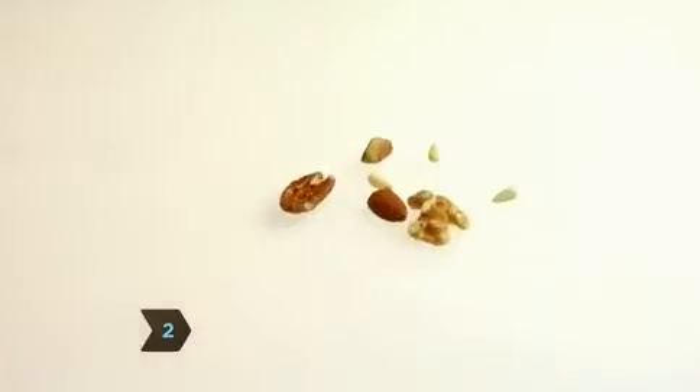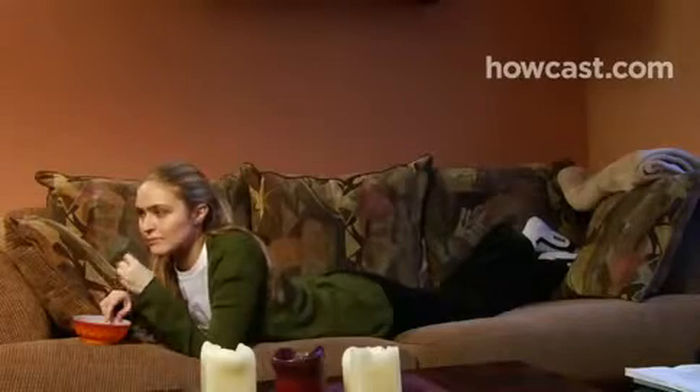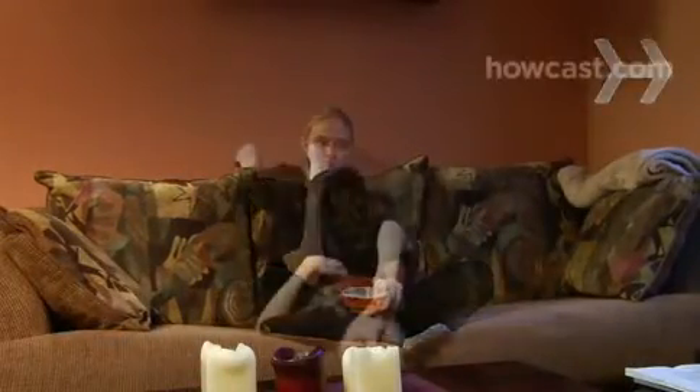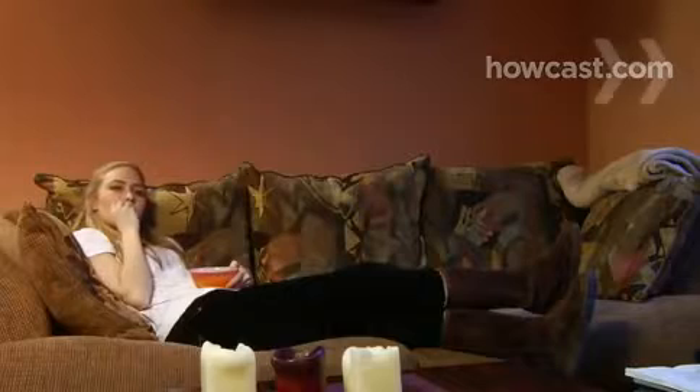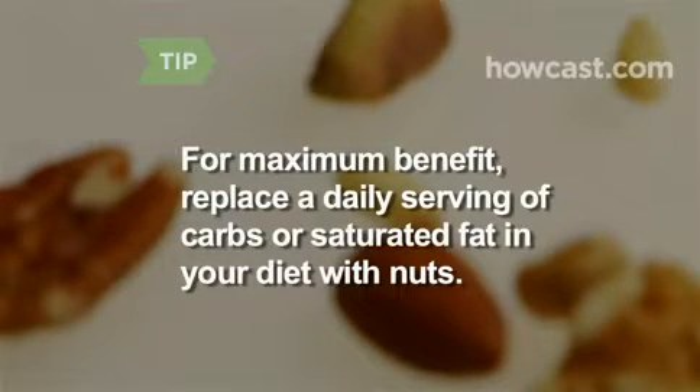Step 2. Eat a handful — about 2 ounces — of unsalted nuts as often as 5 times a week. Walnuts, almonds, hazelnuts, peanuts, pecans, pine nuts, and pistachios are all loaded with omega-3 fatty acids, which raise good cholesterol and lower bad. According to a study, replacing one daily serving of carbohydrates with nuts can reduce your heart disease risk by 30 percent.